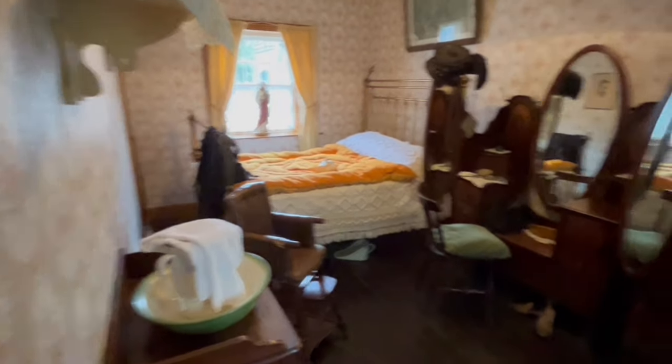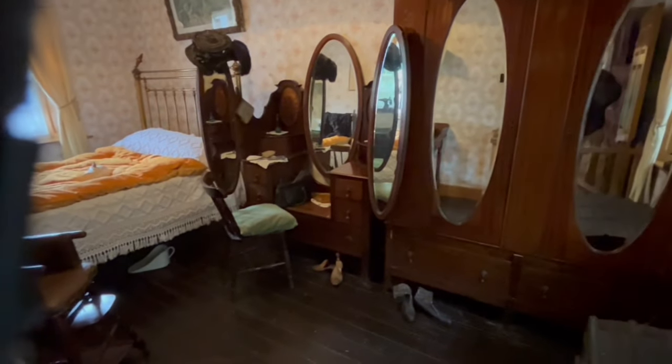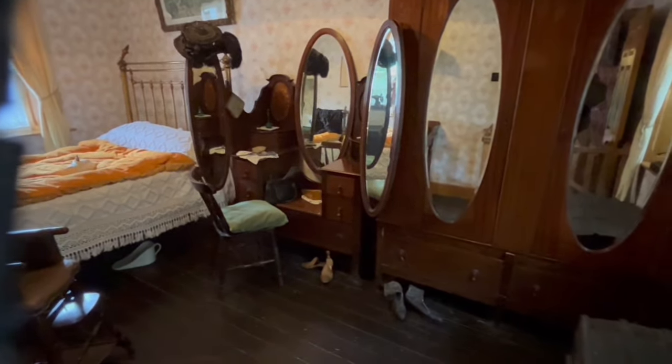This is probably the master bedroom. Looks like they're quite religious. There's a small wardrobe, dressing area, washstand, makeup table, and a sewing machine.